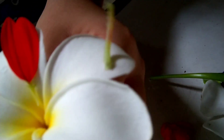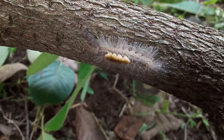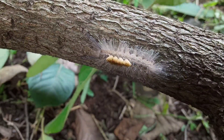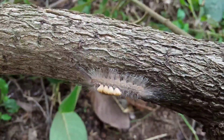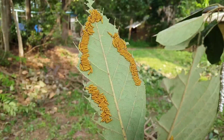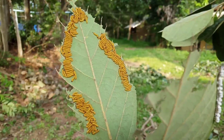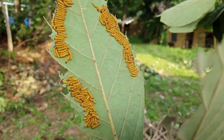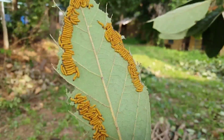We have more friends. We are not alone on our farm. Every day when we walk around the farm, we see different kinds of caterpillars. We can see different characters, different habits, and different kinds of eggs. There are many kinds of eggs on the leaves everywhere. It's so much fun that we have so many friends together.